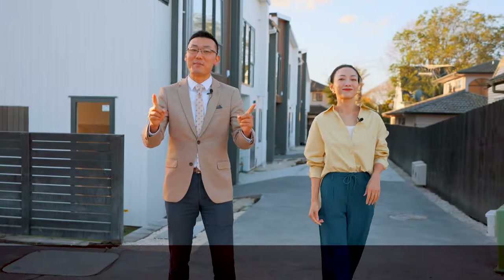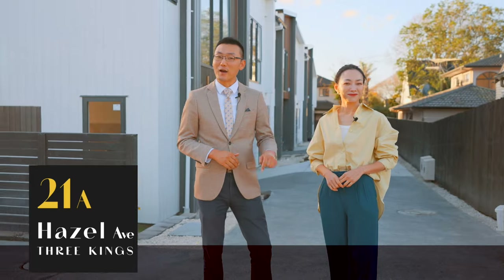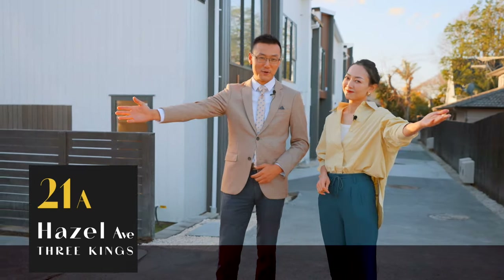Well, the best thing about it? This is not mine — you can have it. So treat yourself to 21 Hazel Avenue in Three Kings. We are Kelly and Tam from Barfoot & Thompson. We'll be right here at the open homes to show you around.